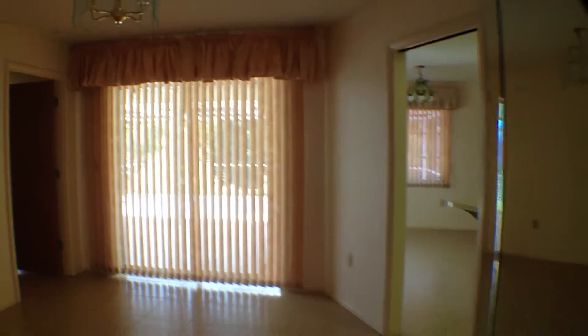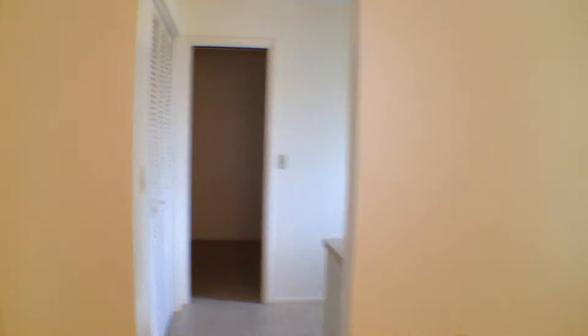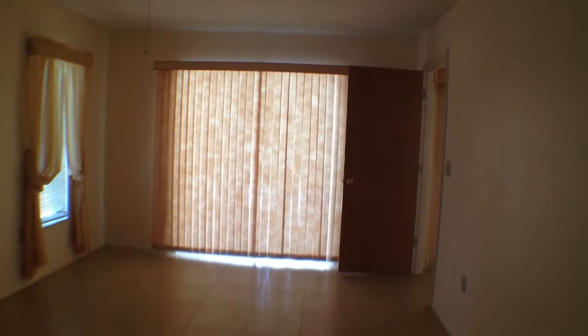Big wall of mirrors here, kind of interesting. Sliders that go out to the pool — we'll get to that in a second. Off to the left here is the master, pretty good-sized room. Tile throughout the entire house. This is the bath: single sink, toilet, and shower. And a walk-in closet. Sliders again out to the pool.